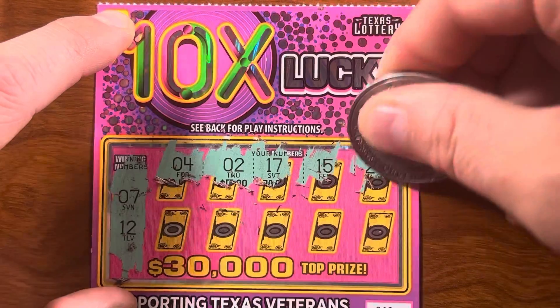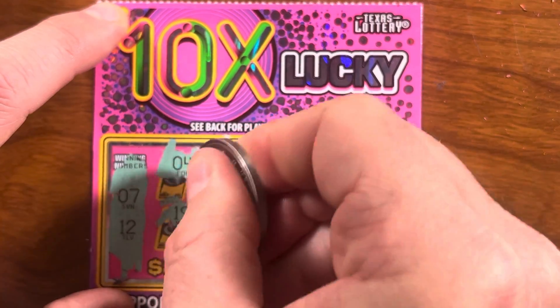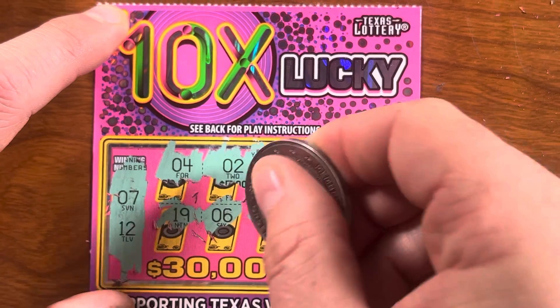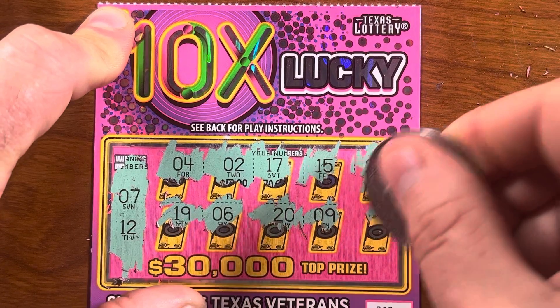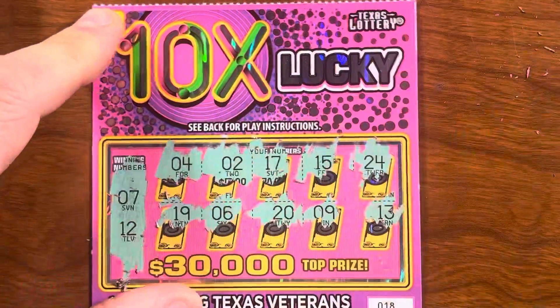Looks like no matches in the top row. Bottom: nineteen, six, twenty-nine — and unlucky thirteen. Too bad, so sad. Uncover the barcode just in case — you never know. Okay, moving right along.